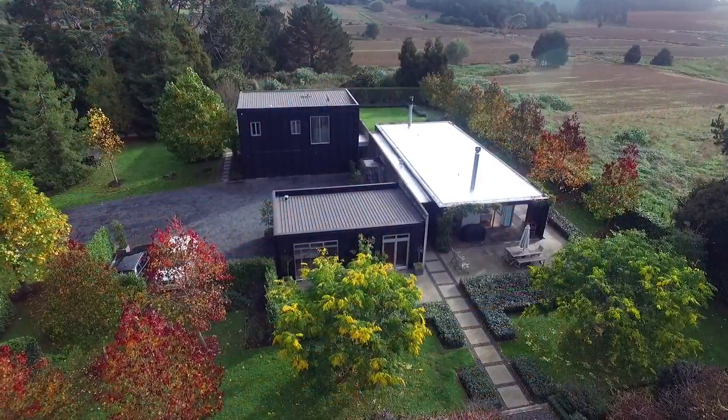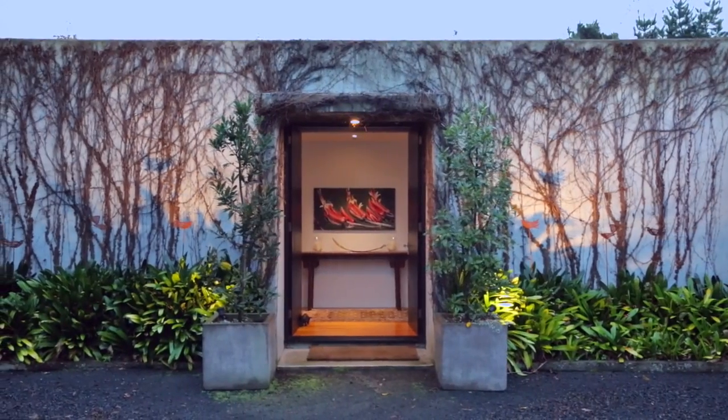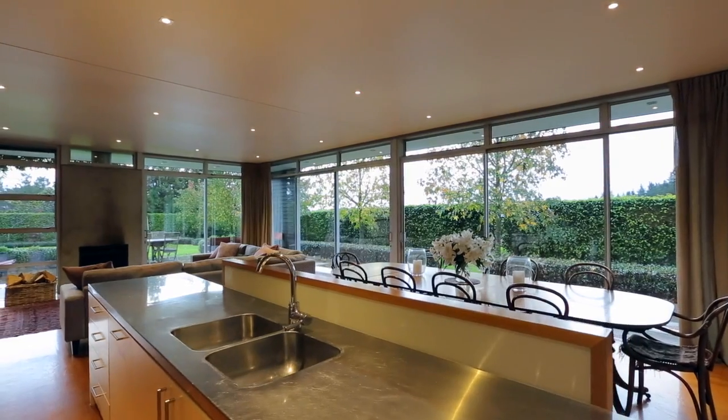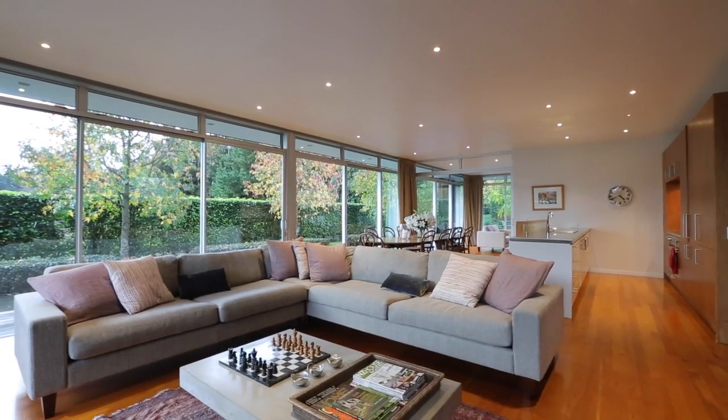A light-filled entry leads to the extensive living area comprising a kitchen and dining area with lounge rooms at either end, ideal for family privacy and simultaneous entertaining.